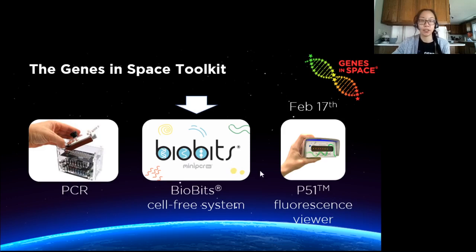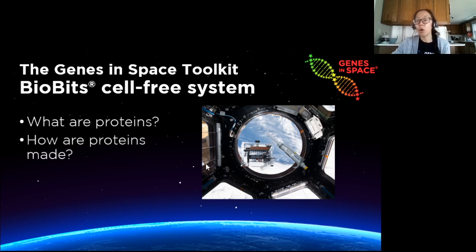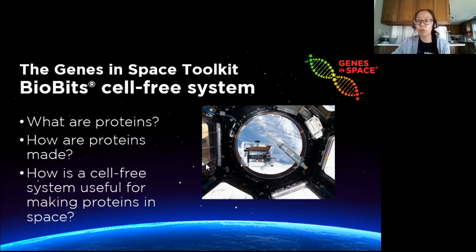So the BioBits system is an easy alternative way of making proteins. In this webinar, first we'll review what proteins are and why they are useful. Then we'll go over how proteins are made. And then finally, I'll go over what a cell-free system is and how it can be used to make proteins more easily in space.